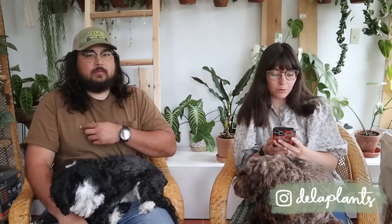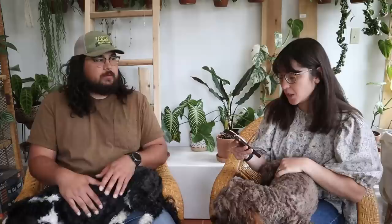Today we have some general soil questions to answer. I put a question box on my Instagram just to see what you guys were wondering about in regards to soil, so it's going to be a chilled-out soil Q&A. We have an entire playlist of videos we've done before that are more specific — garden soil, fertilizer, how compost is made, soil components for making your own soil. We're just going to be answering questions, or Shota really is.